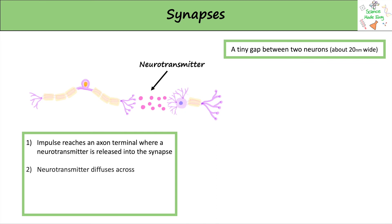The neurotransmitter diffuses across to the next neuron where it's detected and a new impulse is generated by this neuron, meaning the impulse never loses strength.